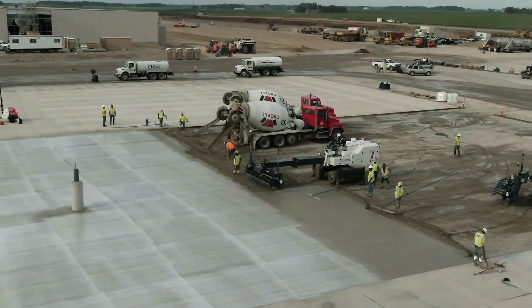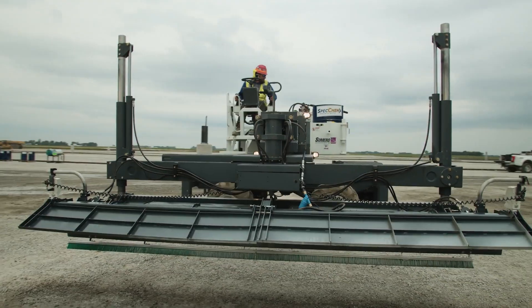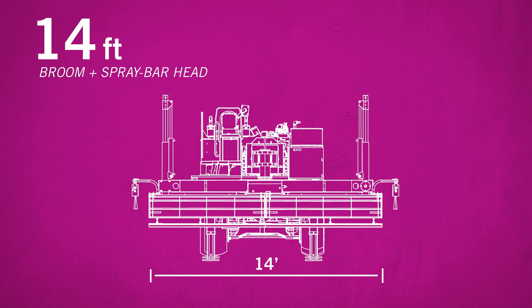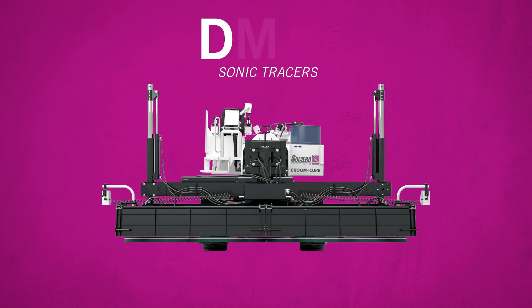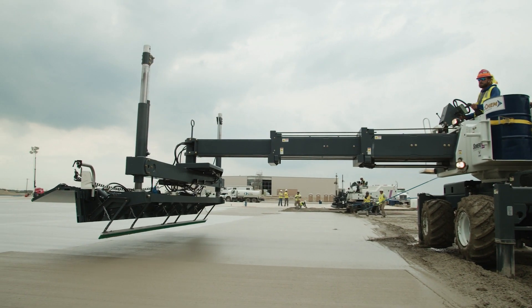As with all Somero innovation, the engineering and technical advancements are in the head of the machine. With a 14-foot proprietary broom and spray bar head coupled with dual sonic tracers, there is no paving job too big or too complicated for the Broom & Cure machine.